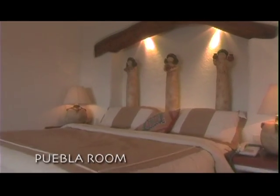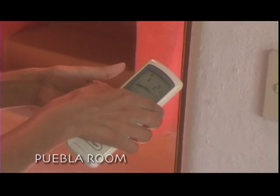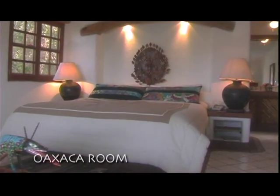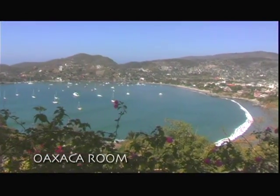The Puebla Room is located on the second level and offers a stunning view of the bay. Each room has state-of-the-art air conditioning with a convenient handheld control. The Oaxaca Room is located on the third floor and has the same intimate floor plan as the Puebla Room, with yet another great view.